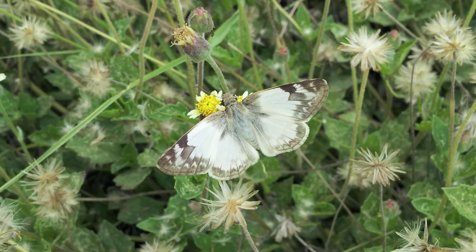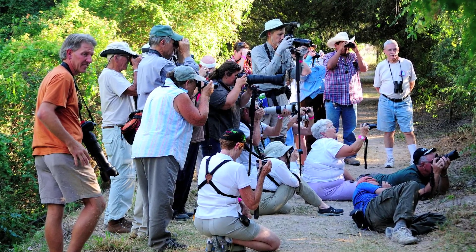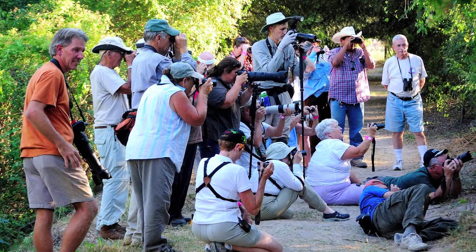Any given day, you can go to any garden and see maybe 20 species. But any given day here at the National Butterfly Center, you can see over 100 species.